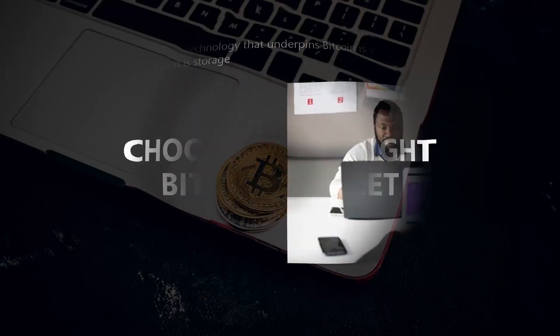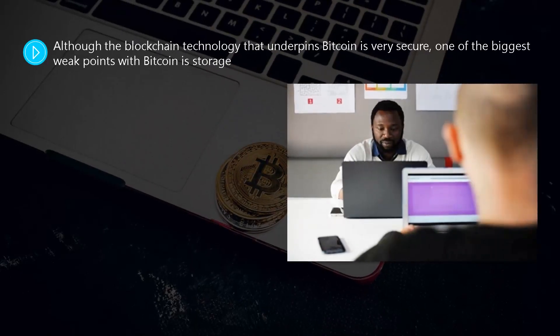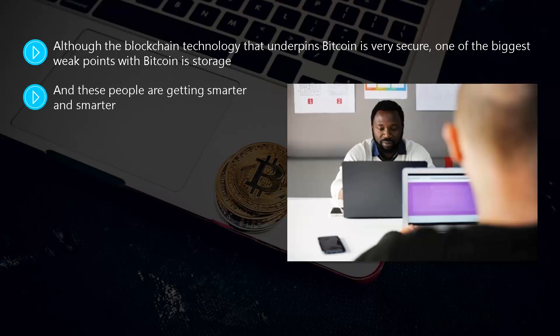Choosing the right Bitcoin wallet. Although the blockchain technology that underpins Bitcoin is very secure, one of the biggest weak points with Bitcoin is storage. Because Bitcoins have risen significantly in value over the years, the number of cyber criminals intent on stealing Bitcoins has risen too. These people are getting smarter and smarter, creating bots that scan online Bitcoin wallets and try to remove the Bitcoins in them. There have been several reports about cyber criminals emptying cryptocurrency exchange wallets, with wallet holders never seeing their Bitcoins again.